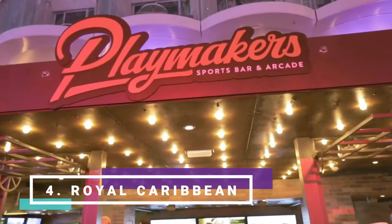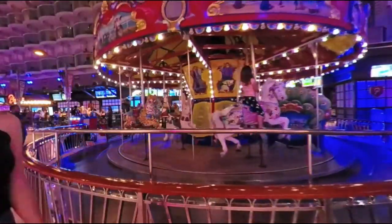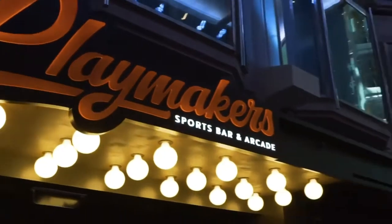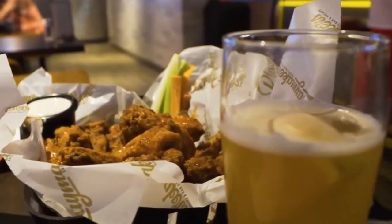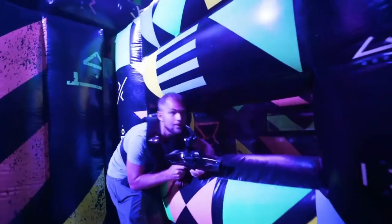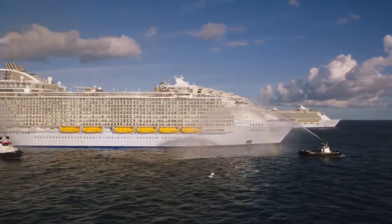Number four: Royal Caribbean's Playmakers Sports Bar and Arcade. Sprawling along the busy outdoor boardwalk area on Symphony of the Seas, Playmakers can be an indoor or outdoor space. It shows a wide variety of sporting matches throughout every sailing on a multitude of large flat-screen TVs. In addition to being ground zero for all things sports on board, Playmakers serves tons of tasty bar food. It also has loads of fun table games for families and an entire section of arcade games from skee-ball to racing simulators. You can find Playmakers on board Symphony of the Seas, Independence of the Seas, or Mariner of the Seas.